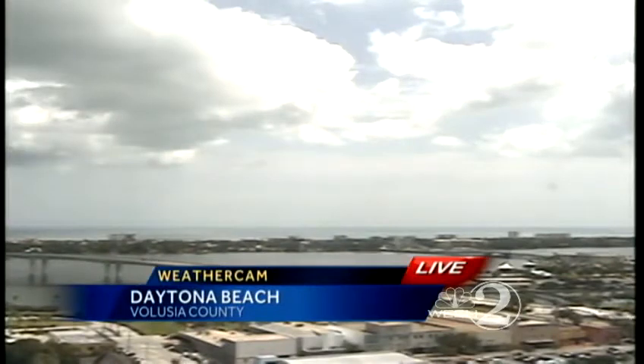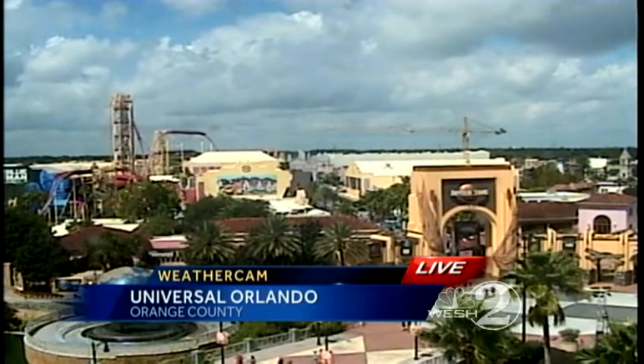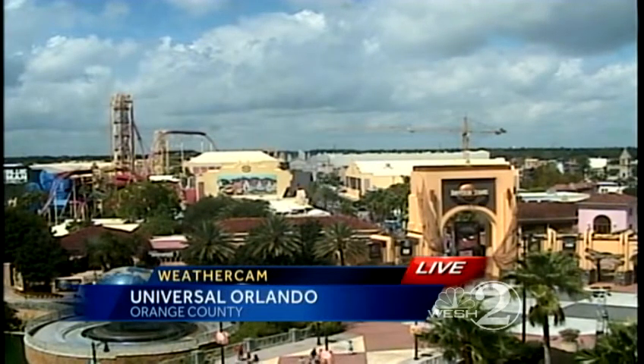Already seeing a couple of these showers popping up. We'll take you out to our cameras right now. Daytona Beach skies are getting a little cloudier. There's some rain to your west, so we're going to be watching for you to get in on our first rain chance of the afternoon, although we've already had a few showers tracking across this morning. There's Universal Orlando, where we just have a partly cloudy sky. A couple of showers still hours away from you.